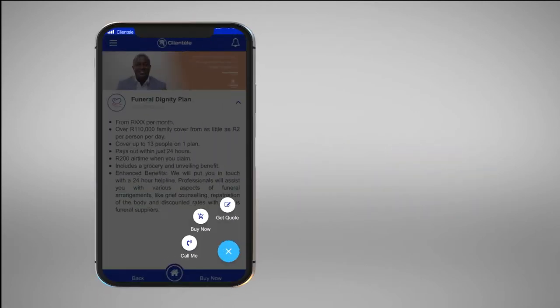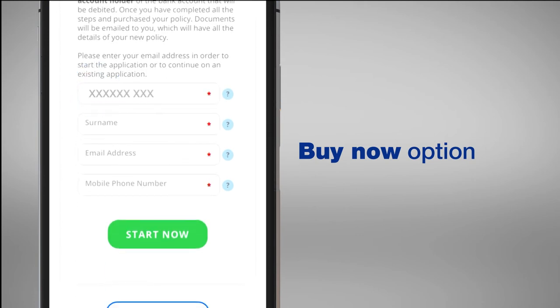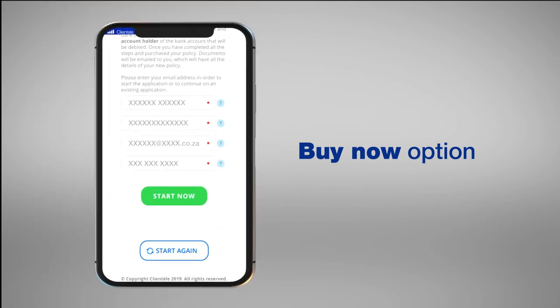Should you have selected the Buy now option, complete all the fields. Click on the start now button and follow the prompts on the screen.